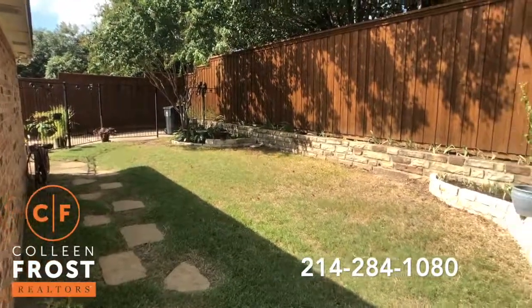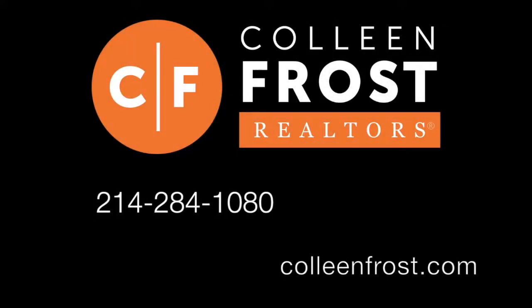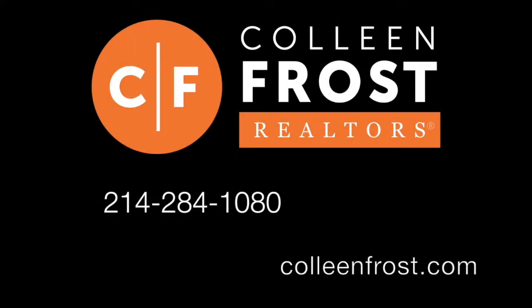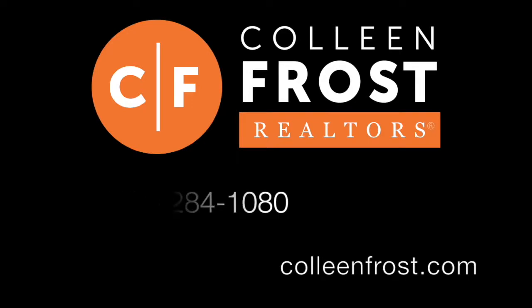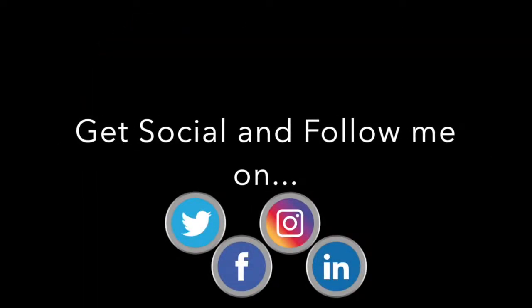If you would like a private tour, all you have to do is give me a call at 214-284-1080. Check out our website at ColleenFross.com. And make sure you follow us on social media like Facebook, LinkedIn, and YouTube. Have a great day.